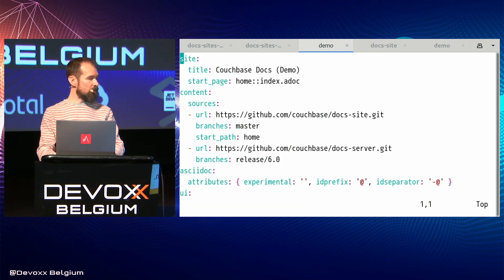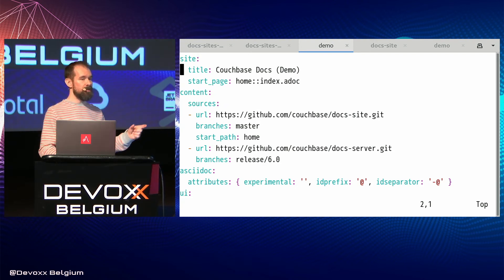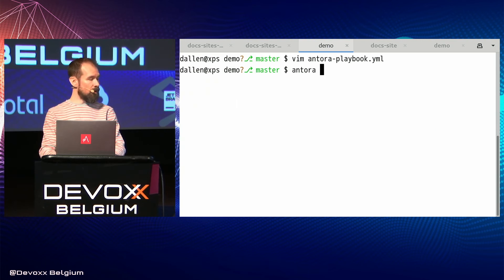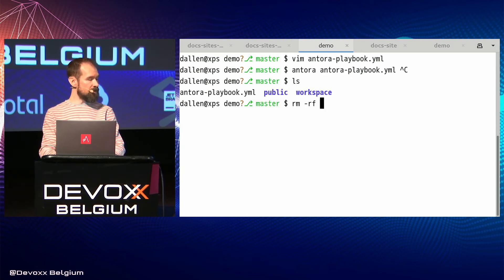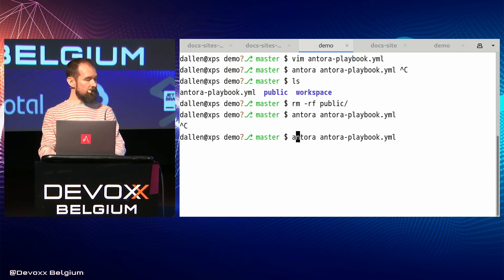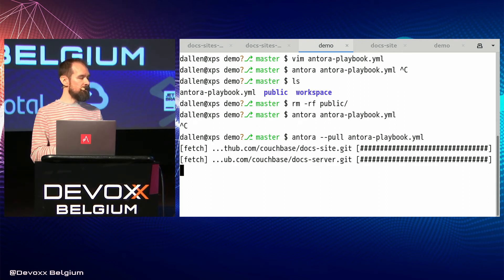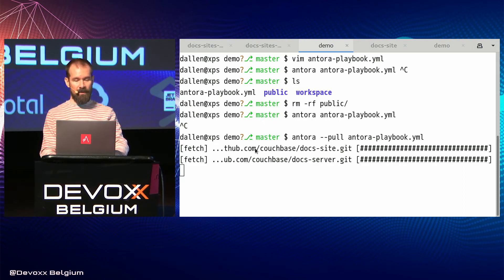So if you run Antora on that playbook — let's first remove the old output folder — then run it with the appropriate flags. It's going to clone the repositories; you can see the progress bar. Then it goes in the background and builds out the site. When it's finished, it puts the site into the public folder.